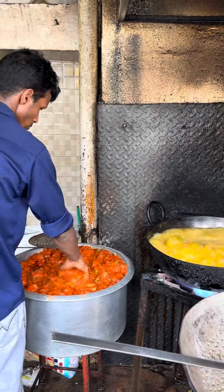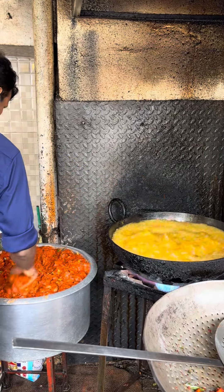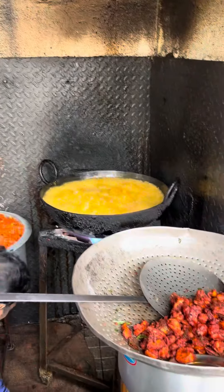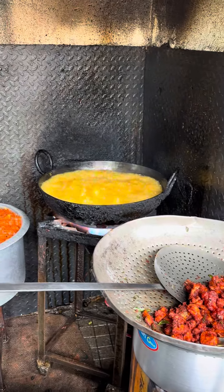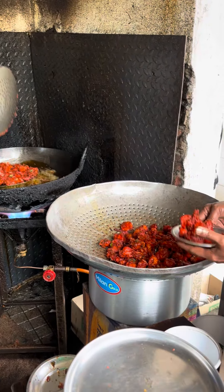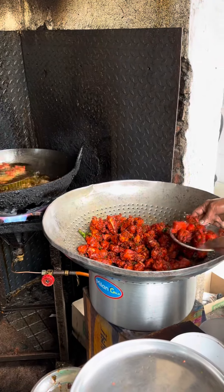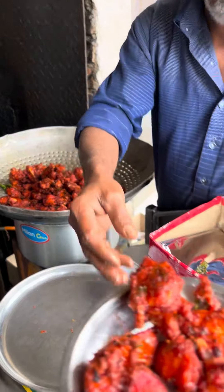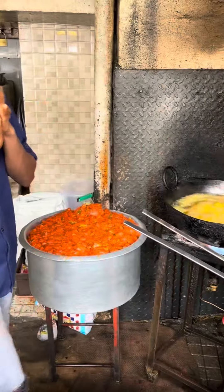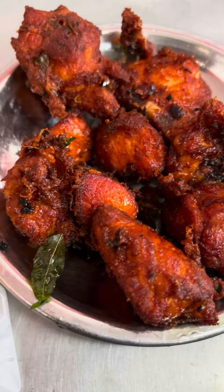I have a kebab in my hand. We are going to make a plate. Let's take a plate here — I'm gonna have two kebabs on this plate.